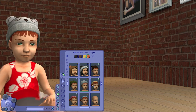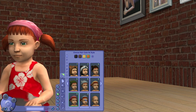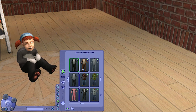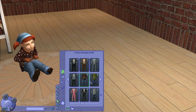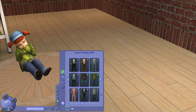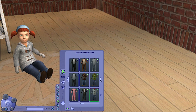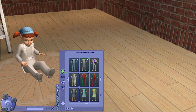For girls we have pigtails with a scarf on top of the head — really cute. We have teddy bear onesies for toddlers, also available in sleepwear, and a cozy-looking sweater with long pants. We also have tuxedos that come in a lot of colors — I believe also available in formal wear for both boys and girls.